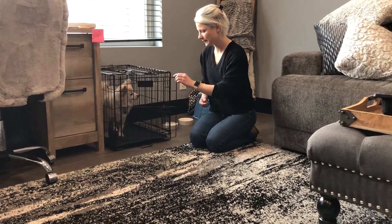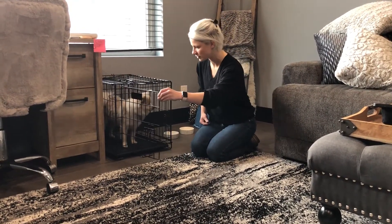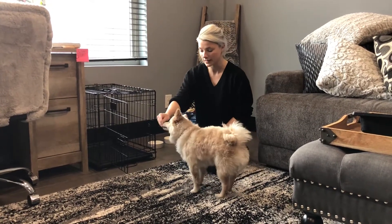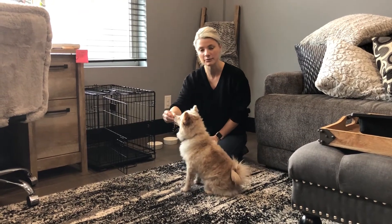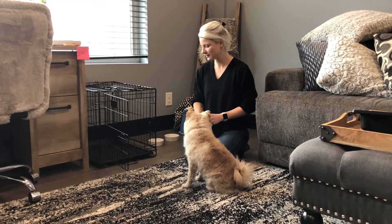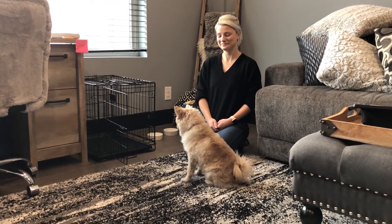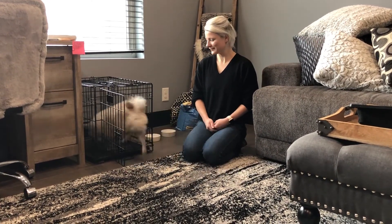Now we're going to do it again. This is only the third or fourth time we've done this, and we're getting to the point where we almost have the door open all the way. We're getting close to the first time with him staying in the kennel all on his own, so he's starting to catch on to this really quickly. Right now I'm putting the treat right in front of his nose to get him a little more excited, and I'm going to toss two in.